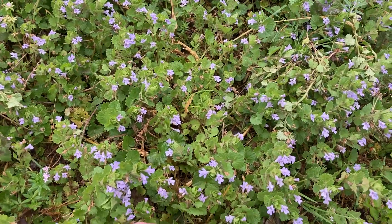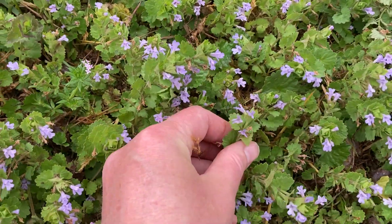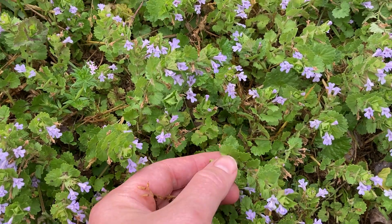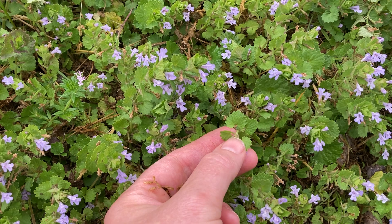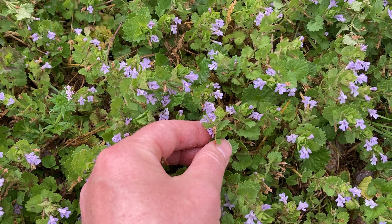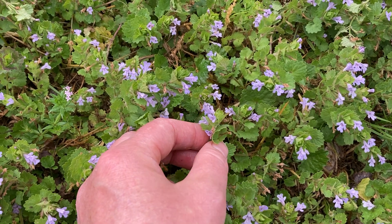It's got these little purple flowers in spring. These will go away later, and these leaves are going to keep getting bigger and bigger. But while they're young and tender like this, they are a little milder and they taste pretty good.